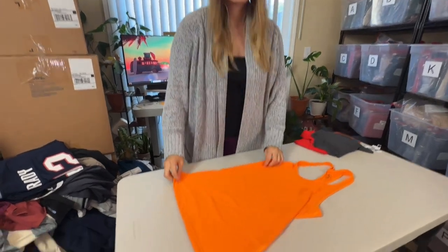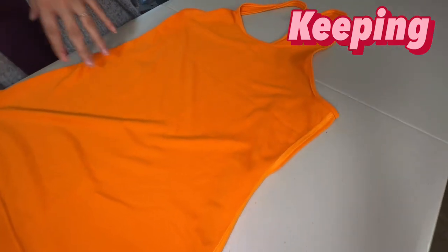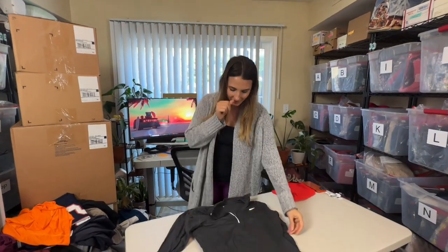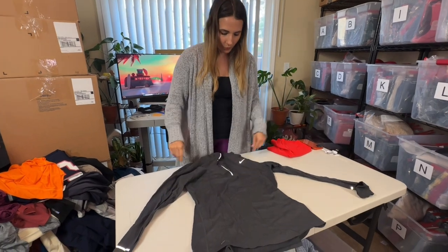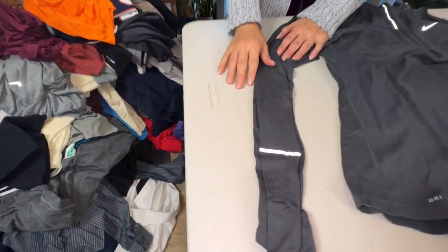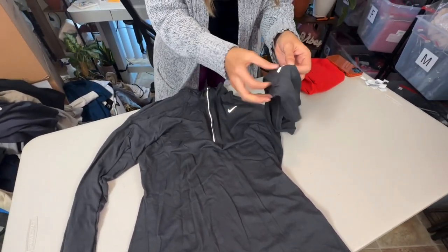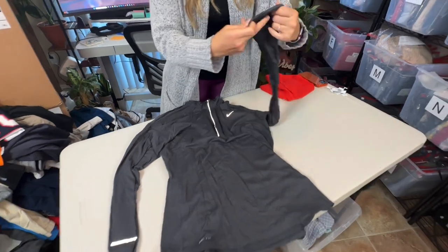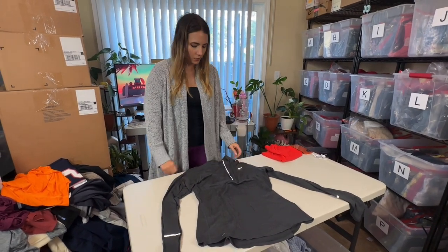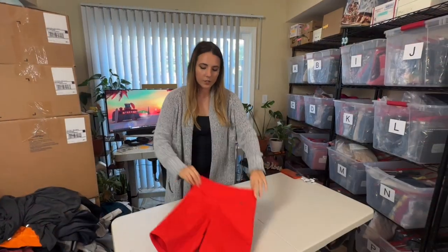Another Nike tank — I might keep this one, I like the color a lot. Next up is a Nike women's quarter-zip long sleeve. This one does have a bit of wear — if you look at the reflective there's some cracking. If it had been more pristine I would probably sell it by itself, but more than likely this will get lotted together with the others just because it has more wear than I like to see.